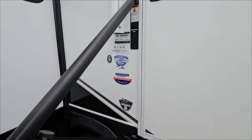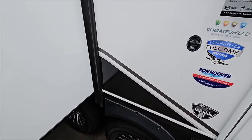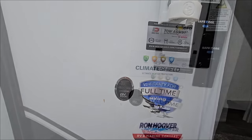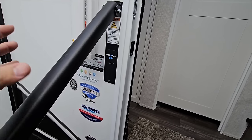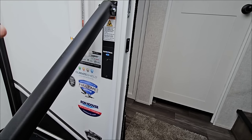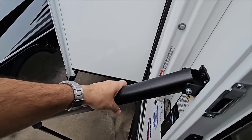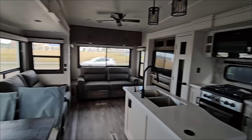Hopping inside the Jayco Eagle 355 MBQS — you can see the Goodyear Endurance tires down there. One of the biggest perks is the tow assist package. This unit comes equipped with ABS anti-lock braking, sway mitigation, and a tow odometer. This is technology you never saw on RVs in the past, and it's great to see Jayco including it across many models. It also has the Moride safety rail, which I really like as a grab rail.